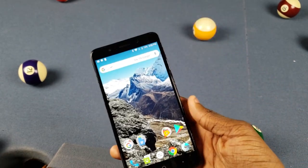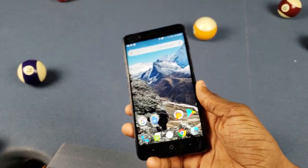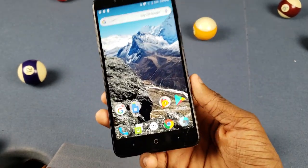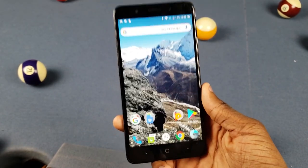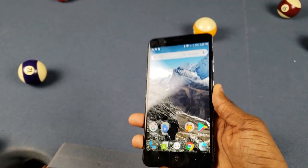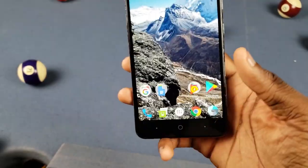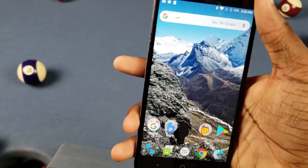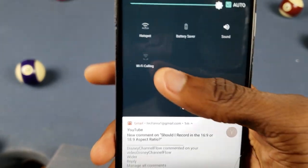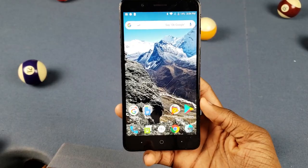Next is call quality. I have T-Mobile — the postpaid one with T-Mobile Tuesdays and all that — and the call quality sounds good on here. No complaints with that. The cell signal is good, everything's good. No problems with texting either since that uses cell signal. You also got Wi-Fi calling, so if you don't have service you can just use that.